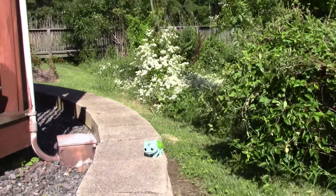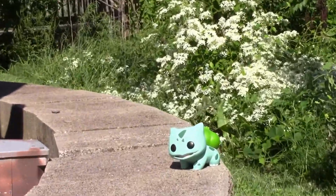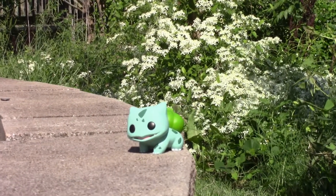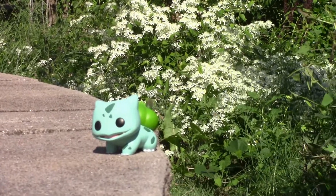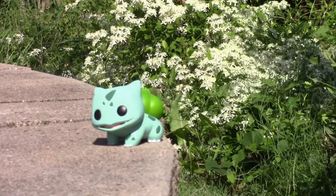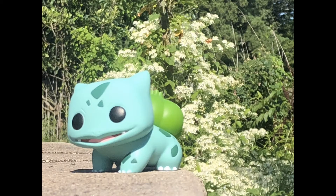I think I found a pretty good spot for Bulbasaur. I'm going to come down here and shoot him at this angle, trying to capture some of the honeysuckle in the background, coming off this ledge. The gazebos are still closed off for social distancing, but I think this is going to be the angle I work with for Bulbasaur. This is right off the edge of our marsh area here.